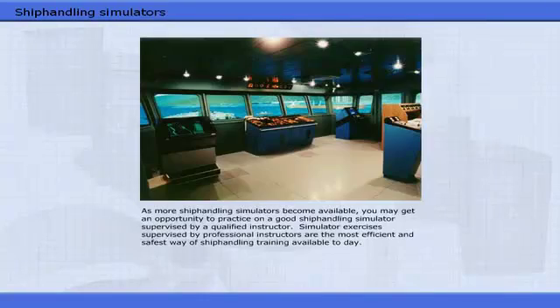As more ship handling simulators become available, you may get an opportunity to practice on a good ship handling simulator supervised by a qualified instructor. Simulator exercises supervised by professional instructors are the most efficient and safest way of ship handling training available today.